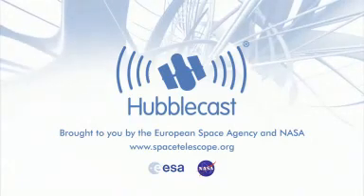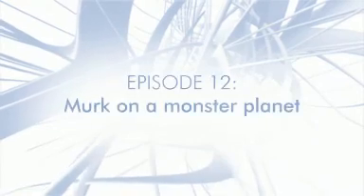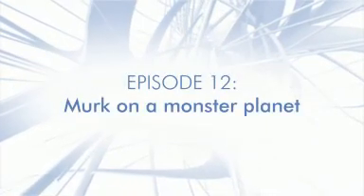This is the Hubblecast, news and images from the NASA ESA Hubble Space Telescope, travelling through time and space with our host, Dr. J, aka Dr. Joe Lister.